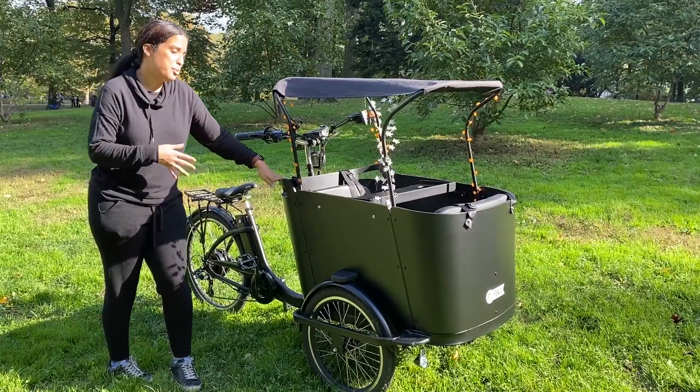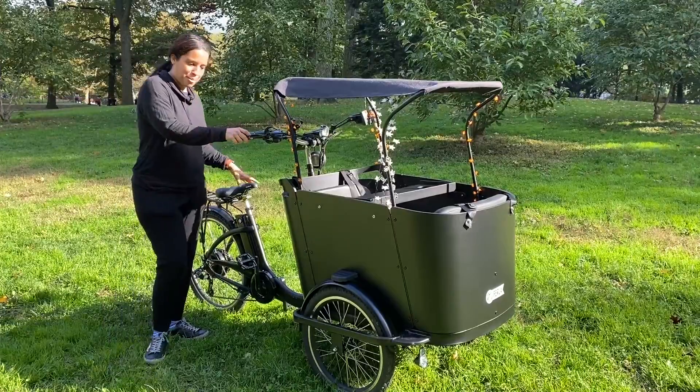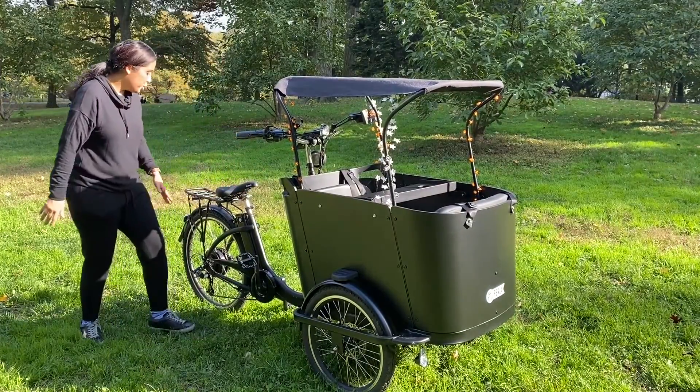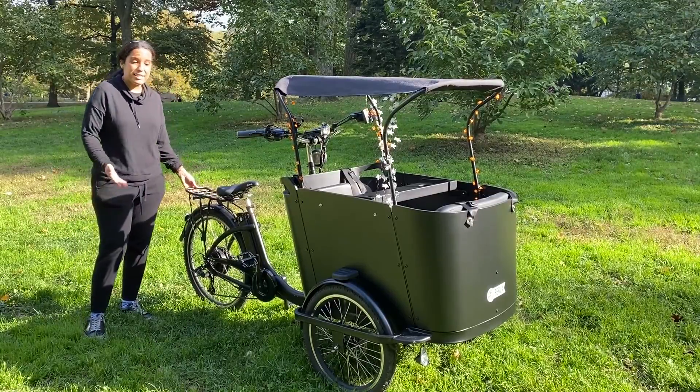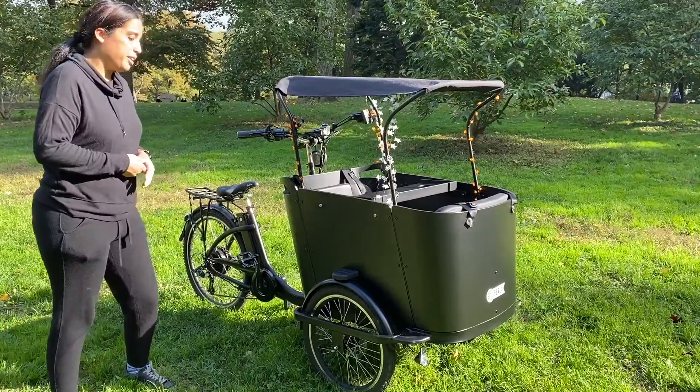It comes in three different colors but I decided on black — I like black and I'm from New York City. You can put bags on it and it has lights.